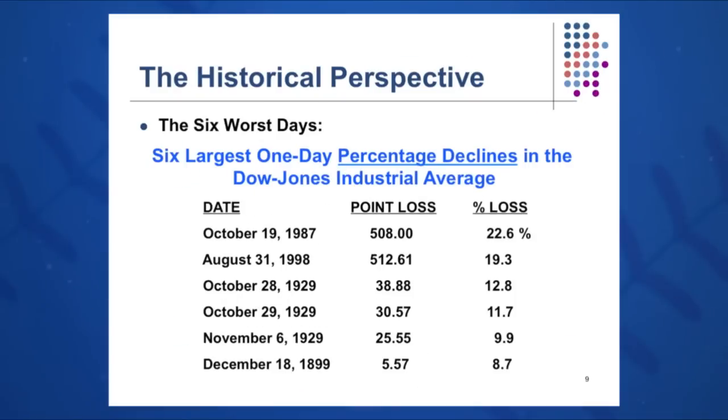From a historical perspective, there have been some big one-day drops in the Dow Jones Industrial Average. On Black Monday, October 19, 1987, we saw a 508-point loss — 22.6% of the average — a significant drop for one day. Now there are circuit breakers installed in the New York Stock Exchange where large drops like this will be halted, in order to mitigate these great losses.